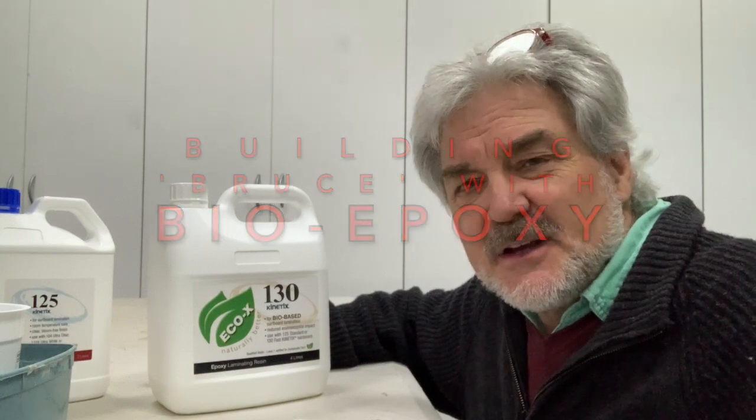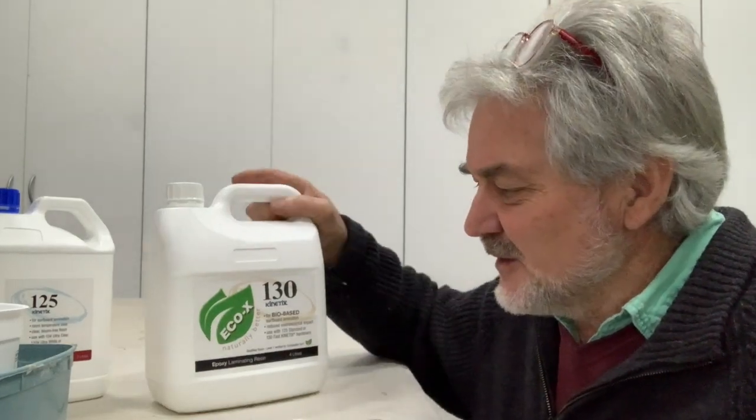Hey, I just wanted to give a bit of a shout out to something really interesting and I think quite innovative. Every now and then something good comes along and you think, gee, why wasn't that done before? And boy, working with resins and composites, I've had one of those moments with this little guy here.